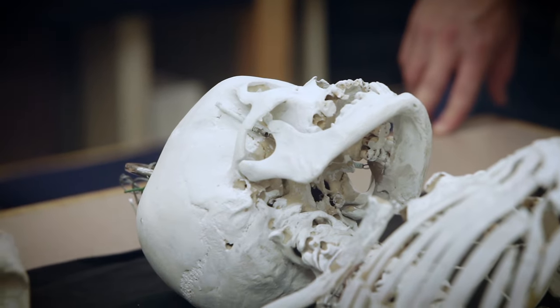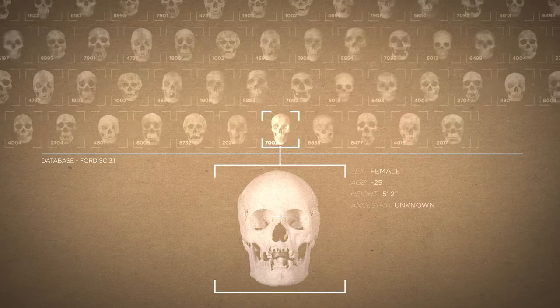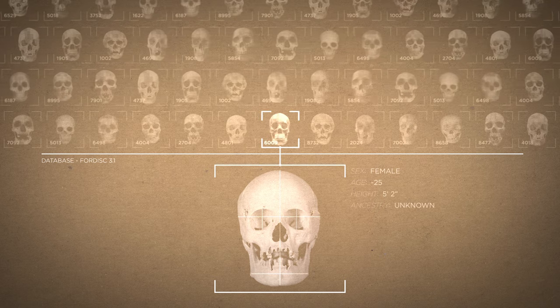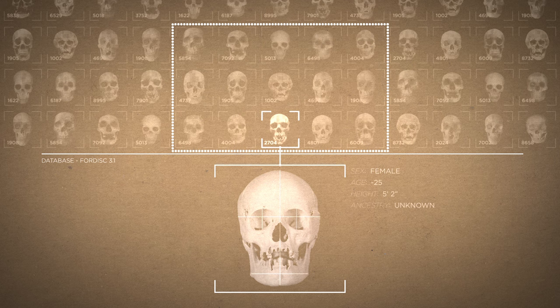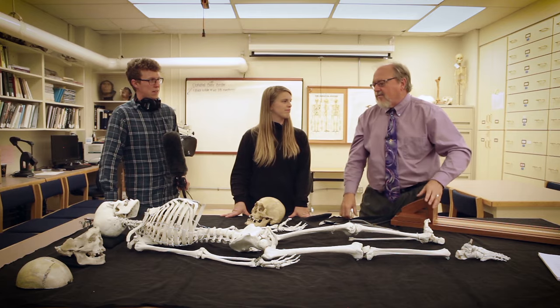The other aspect of the big four in our biological profile is the ancestry. Dirkman's team compared her head measurements to a digitized database of skulls from around the world — and another surprise. The computer program says this skull looks most like a Japanese female. But there's a lot of uncertainty here, and the most Dirkman will say is: it's probably Asian.